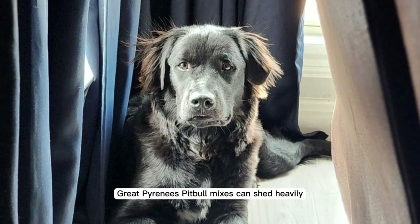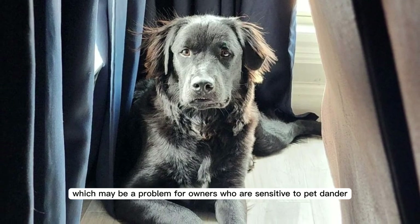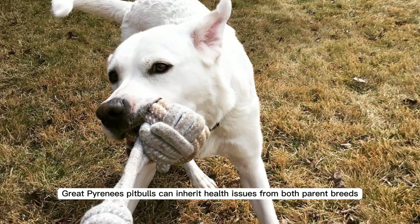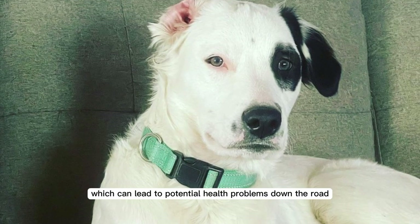Great Pyrenees Pitbull mixes can shed heavily, which may be a problem for owners who are sensitive to pet dander. They can also inherit health issues from both parent breeds, which can lead to potential health problems down the road.